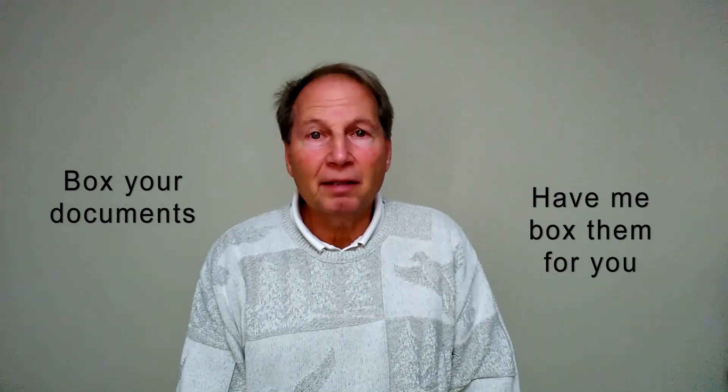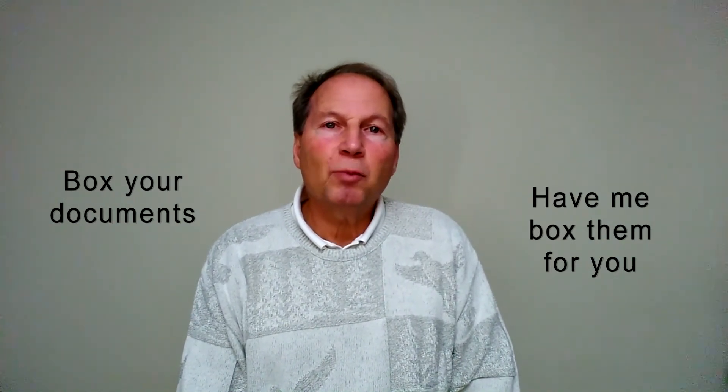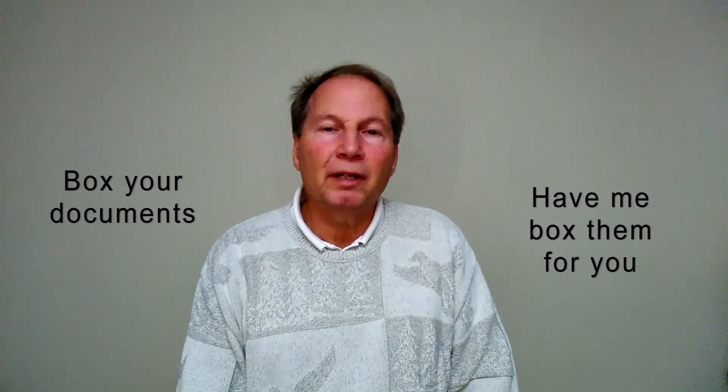Then box your documents or have me personally box them for you. I will pick up your boxes and securely transport them to our 6,000 square foot digital conversion facility in Midland. I will do this for you from any location in Michigan.